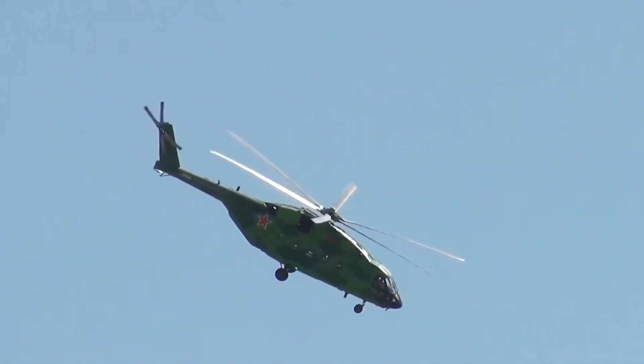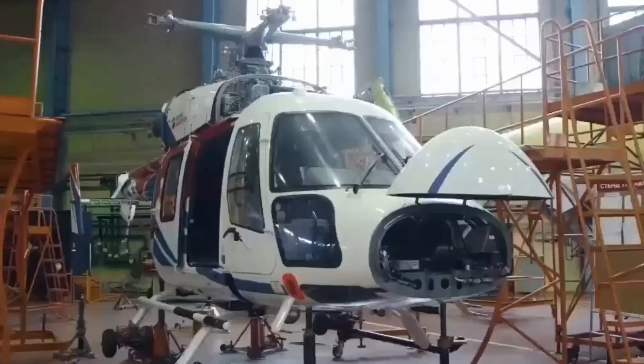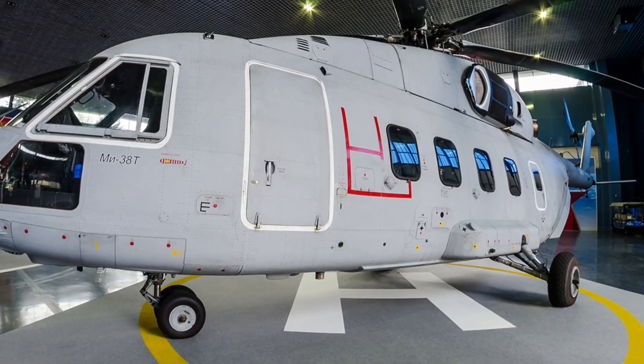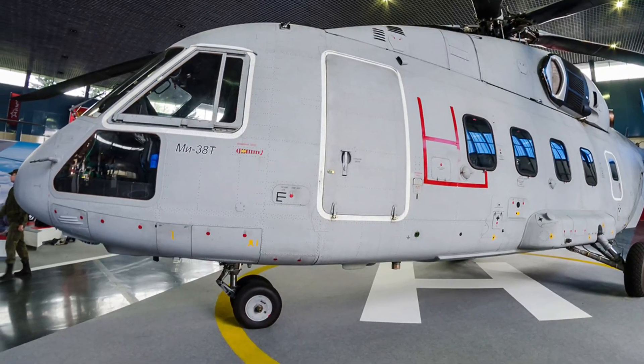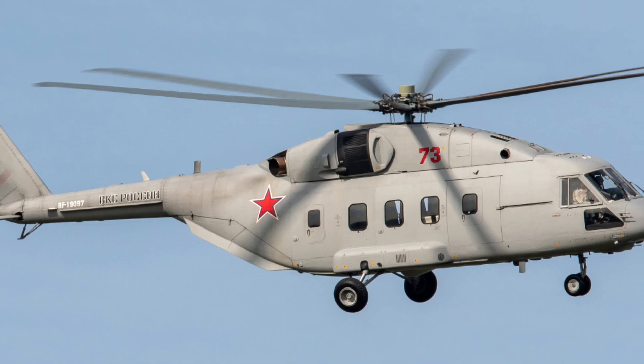Every rotor that spins carries the legacy of innovation, sacrifice, and ambition. From Soviet blueprints to modern battlefields, the MI-38T symbolizes a nation's relentless pursuit of air supremacy. This is not just a helicopter — it's Russia's statement to the world.